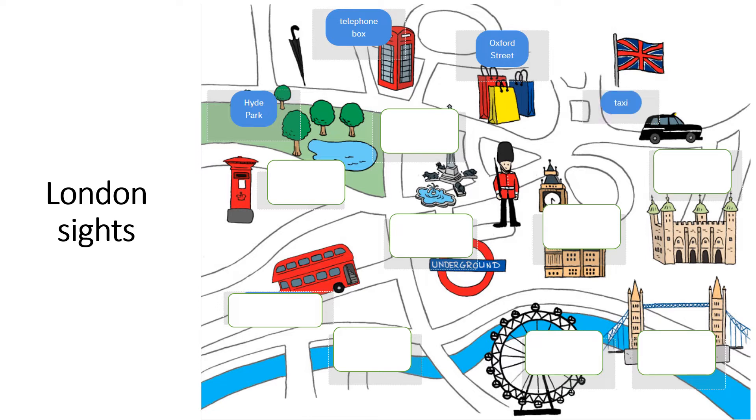A taxi. London taxi is what colour? It's black. Trafalgar Square. Trafalgar Square is a square with two fountains, four lions, and a Nelson column — that's a square with two fountains, four lions, and a column dedicated to Admiral Nelson.